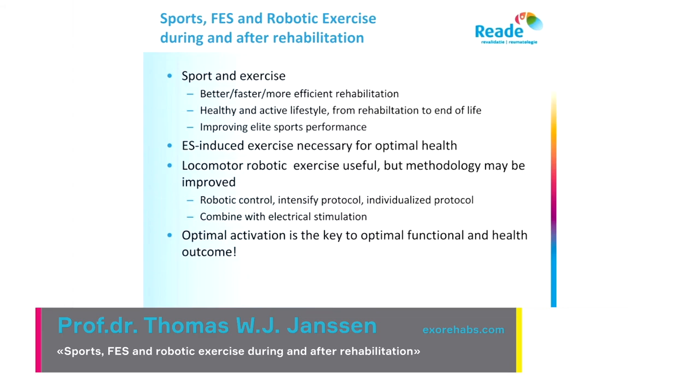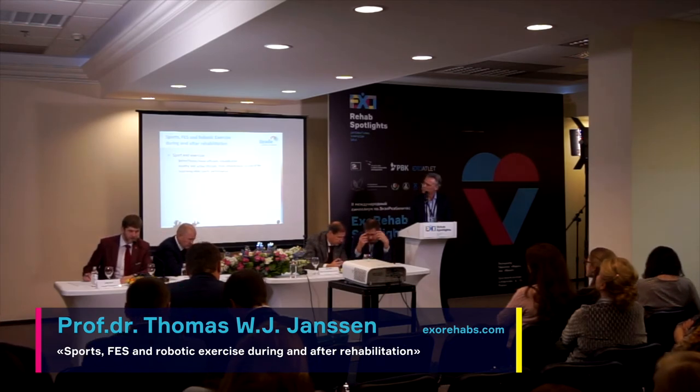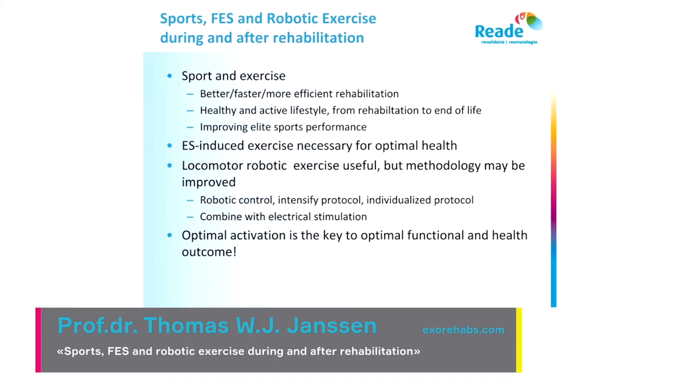To come to my last slide: sport and exercise are really important during and after rehabilitation because you get a better, faster, and more efficient rehabilitation. It promotes a healthy and active lifestyle necessary for all of us — from rehabilitation to the end of life. As rehabilitation specialists, we need to make sure that everybody with a disability can exercise with these special techniques from rehabilitation to the end of their lives.